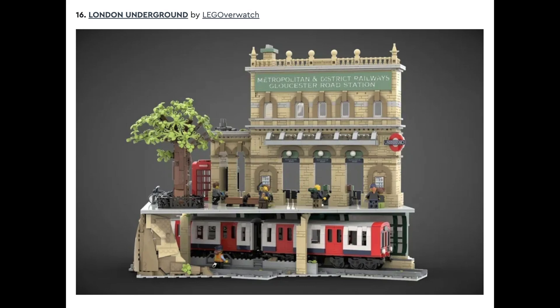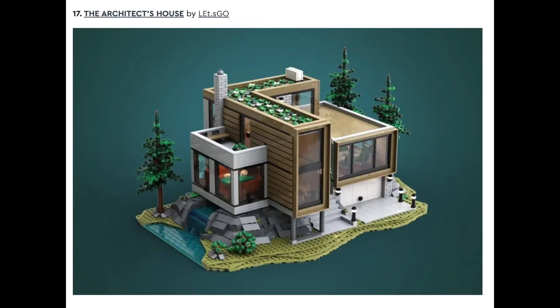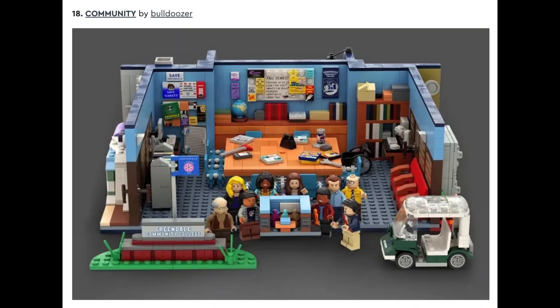This set is similar to Sewer Heroes, but I just think the theme is a little bit more appealing to most people. This is a set I'd love to see designed. Set after that is The LEGO Architect's House by Let's Go. This is a set that I put in a recent video about nine modulars that I think are better than The Jazz Club, and this house I think looks phenomenal. Set after that is Community by Bulldozer.